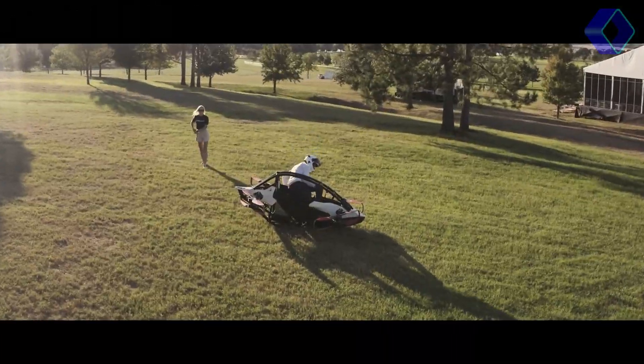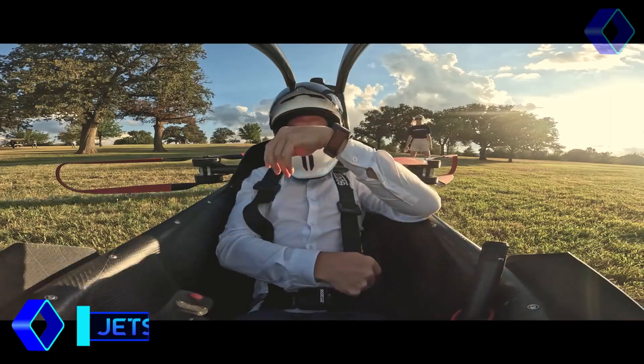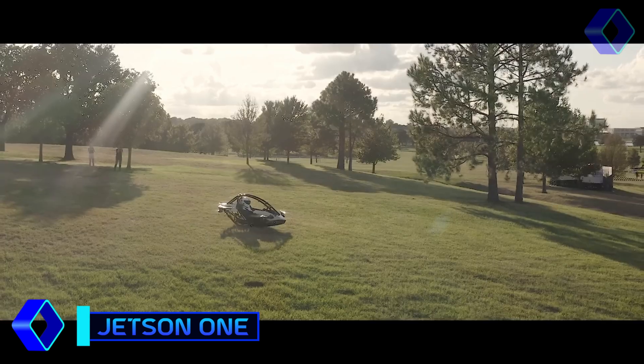a personal flying vehicle that reimagines the pleasure of flight. With its sleek form and revolutionary technology, the Jetson 1 is more than simply a mode of transportation.